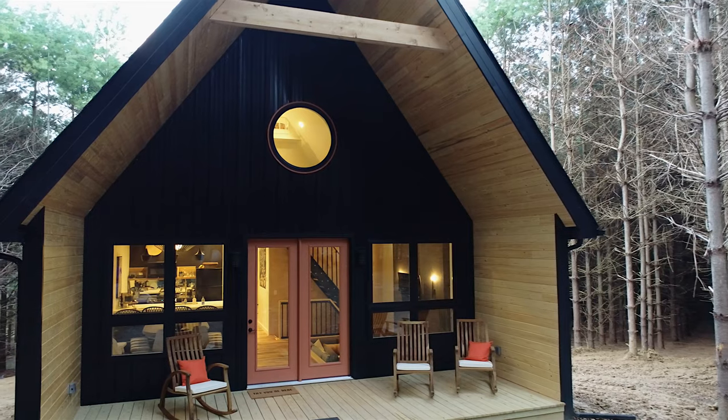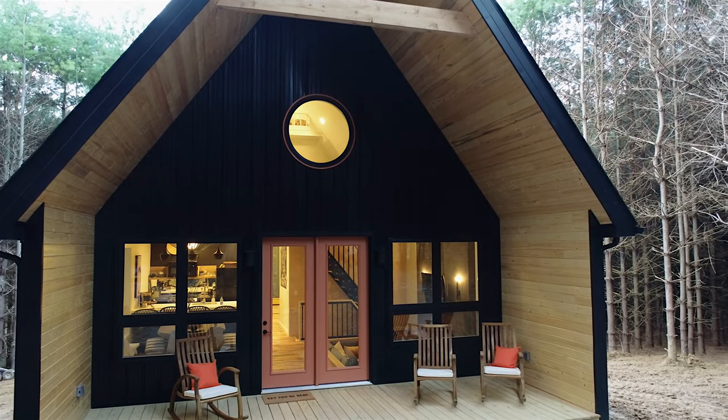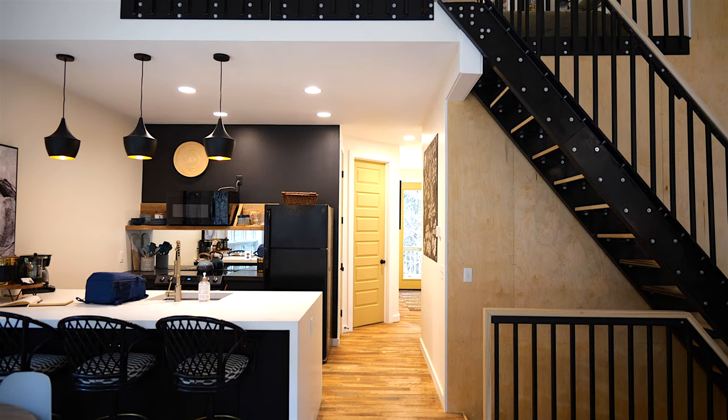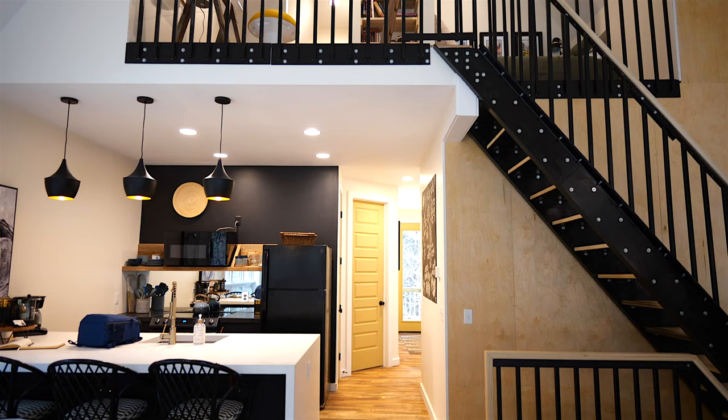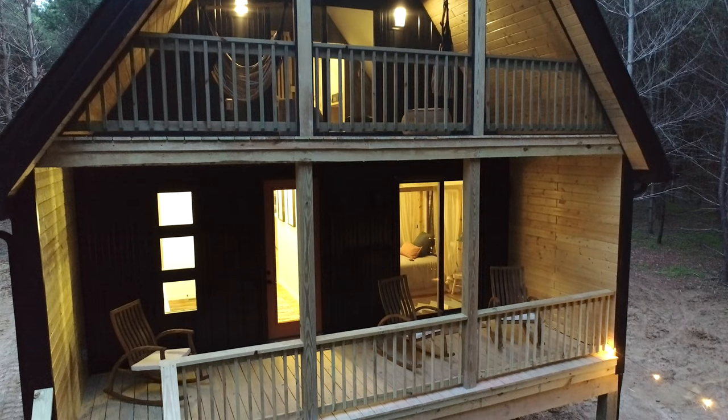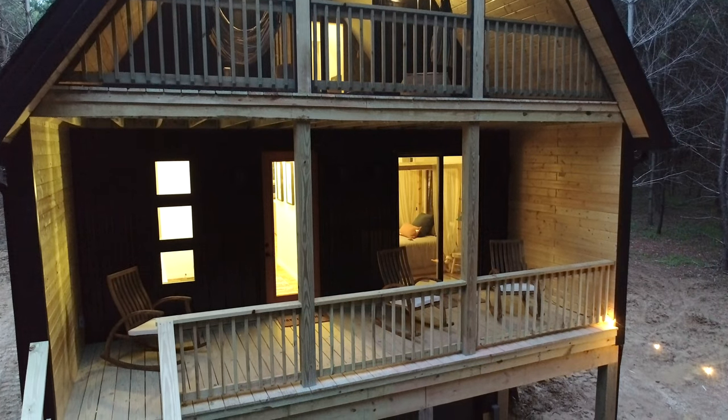I actually designed the cabin. It's a small footprint — 935 square feet — that we managed to get almost 1,700 square feet across four stories. When you open the door it kind of explodes, and if you walk around to the back and see all four stories, it's pretty incredible. The Carpenter's Cabin has four bedrooms.